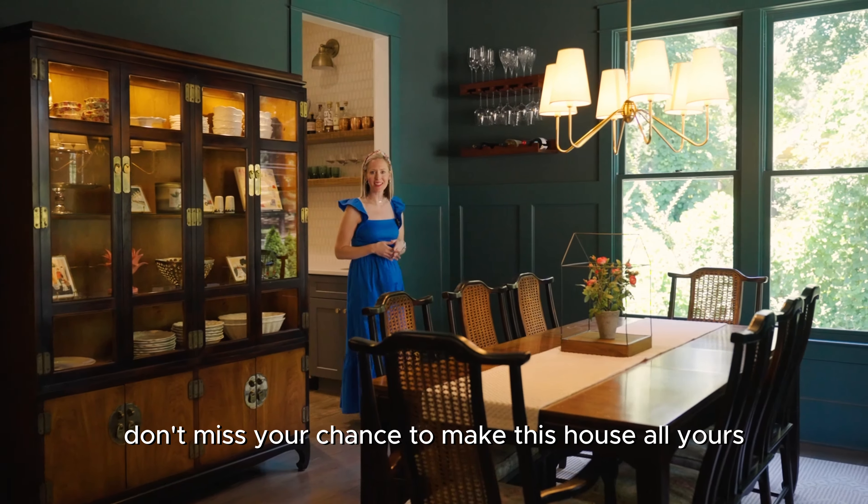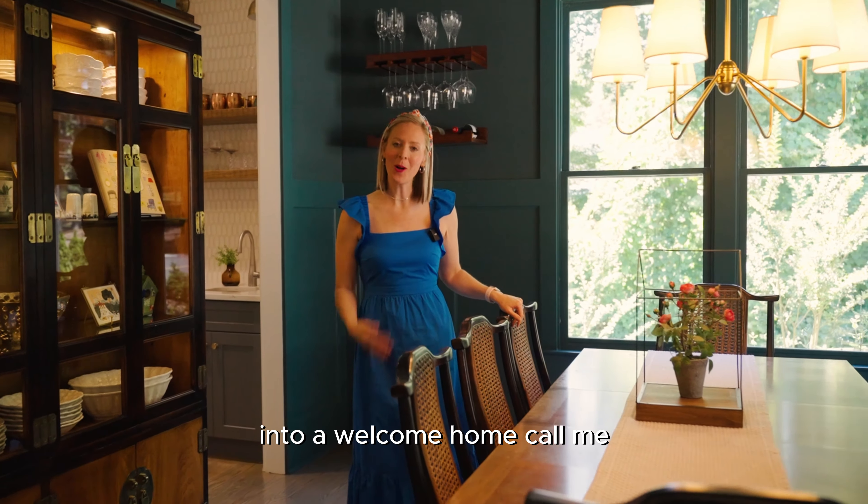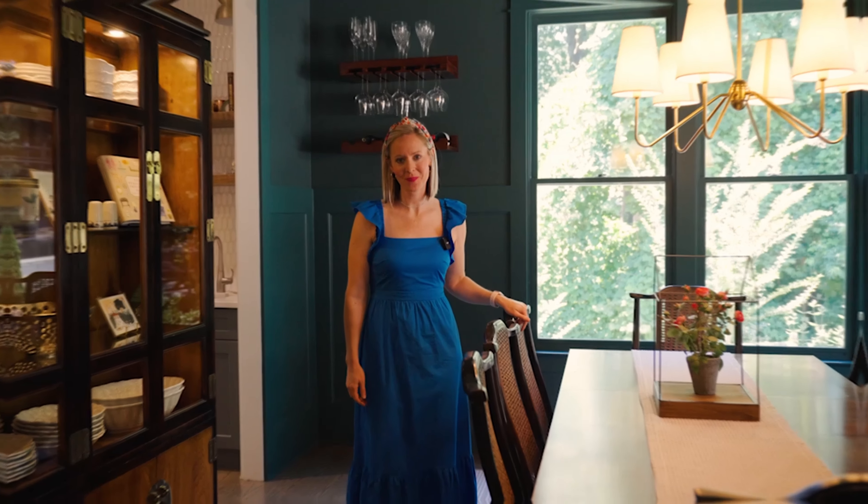Don't miss your chance to make this house all yours. If you're ready to turn your house hunt into a welcome home, call me — Mindy Bell with the Hunt Home Team. Until then, see you next time!